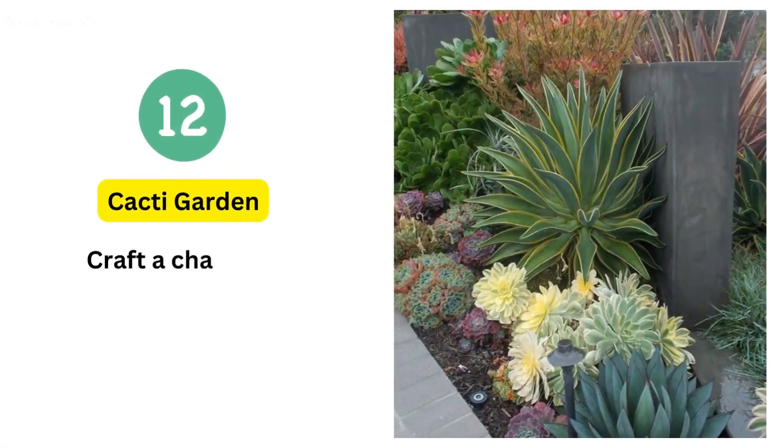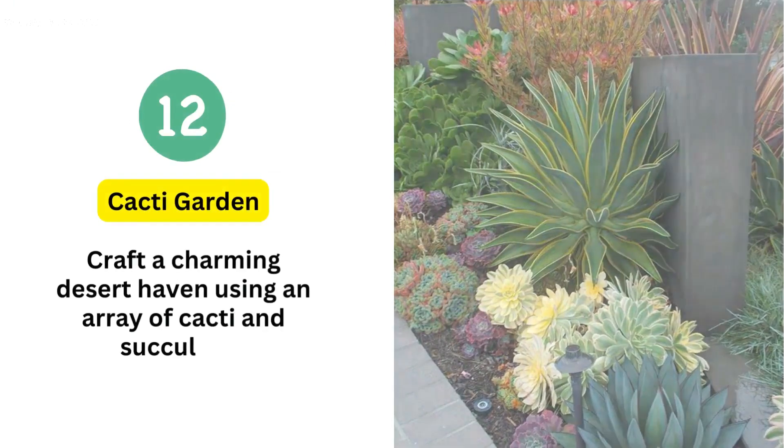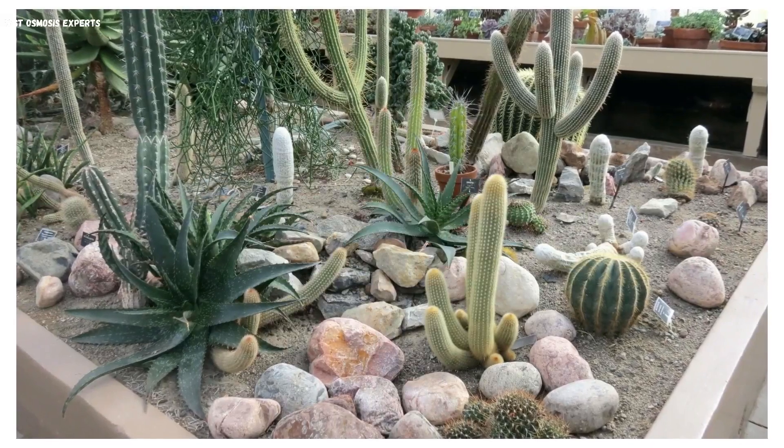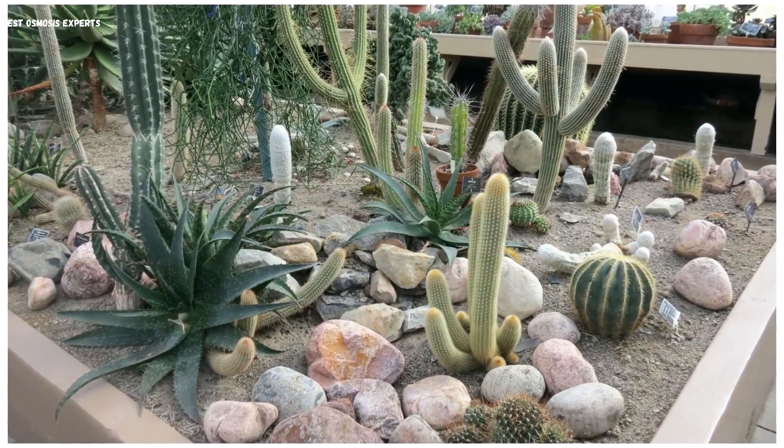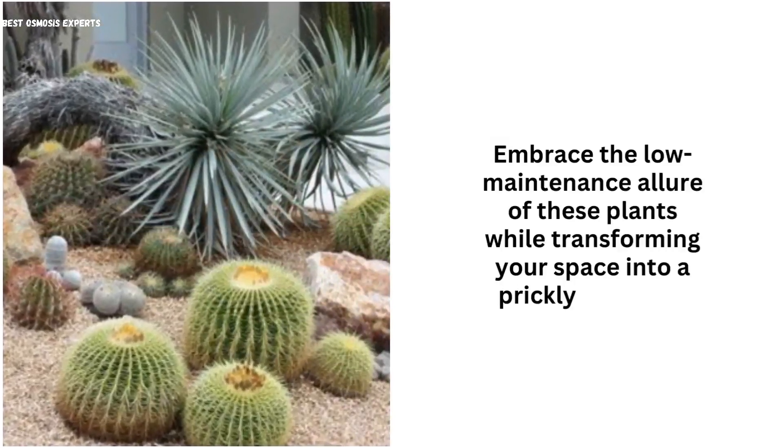12. Cacti Garden. Craft a charming desert haven using an array of cacti and succulents. Ideal for compact spaces, this mini-cacti garden introduces a touch of arid beauty. Embrace the low-maintenance allure of these plants while transforming your space into a prickly paradise.